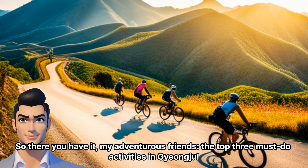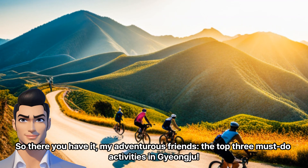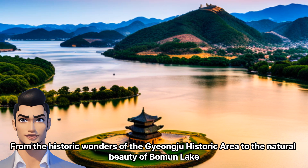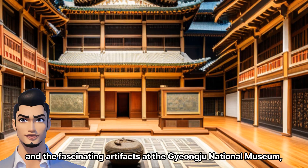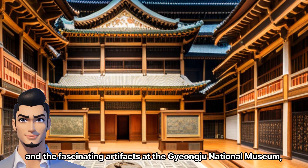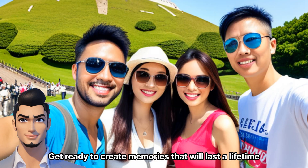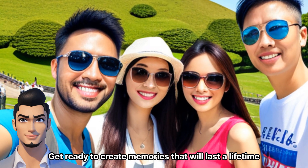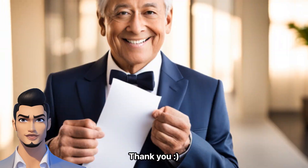So there you have it, my adventurous friends — the top 3 must-do activities in Jongju. From the historic wonders of the Jongju Historic Area, to the natural beauty of Bauman Lake, and the fascinating artifacts at the Jongju National Museum, this city has something for everyone. Get ready to create memories that will last a lifetime in this magical destination. Let's go explore. Thank you.